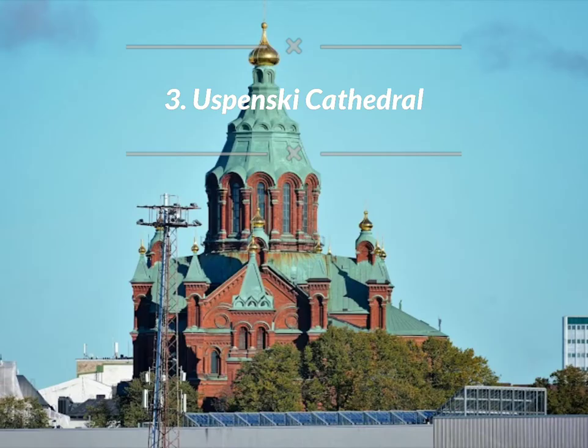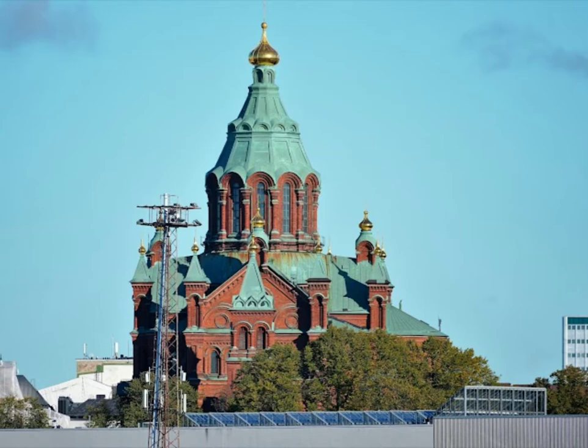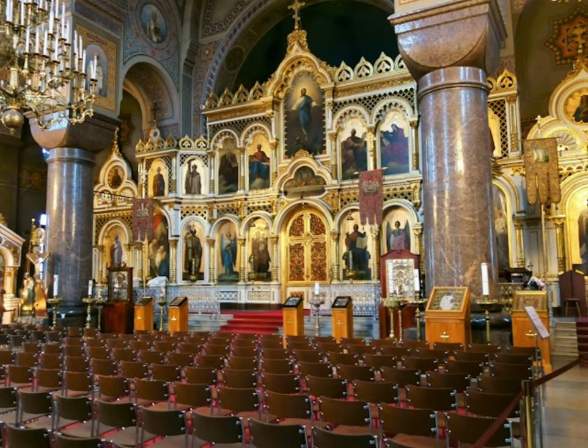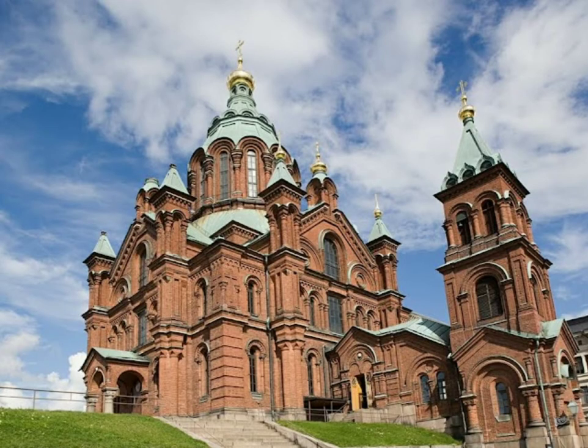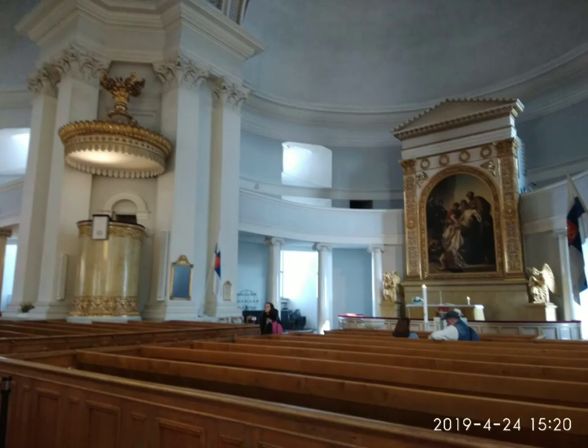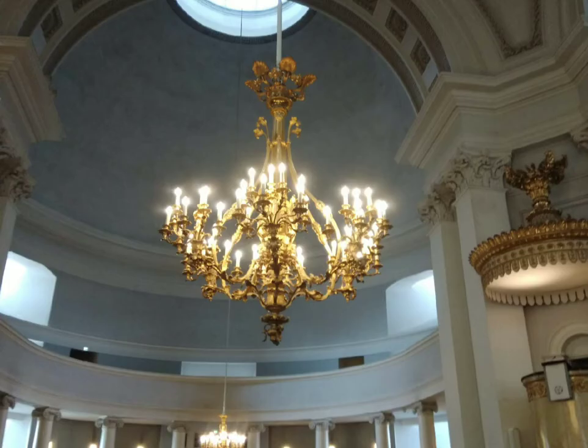Uspenski Cathedral is one of the top places to visit in Helsinki and is a landmark of modern architecture. Helsinki Cathedral was originally built from 1830 to 1852 and is a tribute to the Grand Duke of Finland.